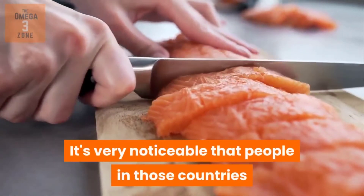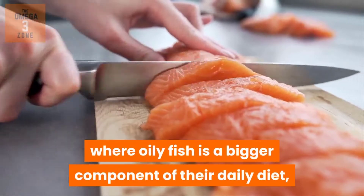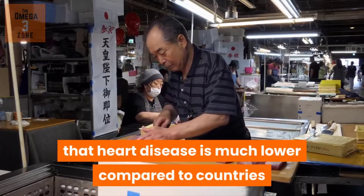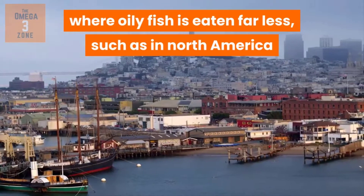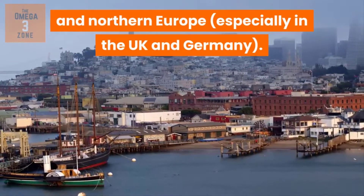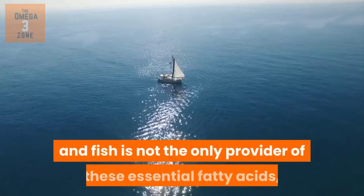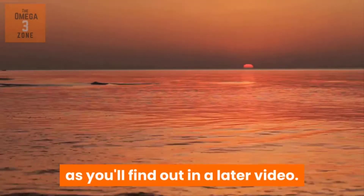It's very noticeable that people in countries where oily fish is a bigger component of their daily diet — such as in the Mediterranean and Asia, especially Japan — have much lower rates of heart disease compared to countries where oily fish is eaten far less, such as North America and Northern Europe, especially the UK and Germany. As you can see, the sea provides a great source of Omega-3, and fish is not the only provider of these essential fatty acids, as you'll find out in a later video.